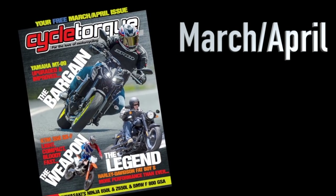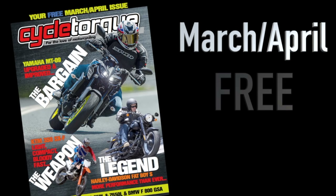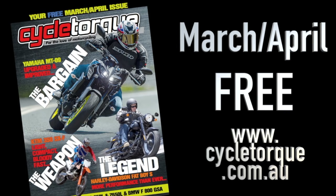For a full rundown on everything about the new MT-09, get a copy of Cycle Talk magazine. It's available in digital form for iPad, iPhone, PDF, or you can get a print edition as well. There's a lot more information about the bike in our full test in the March-April issue. Check it out at CycleTalk.com.au.